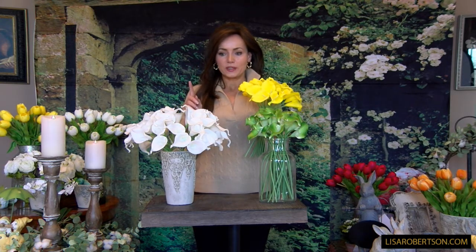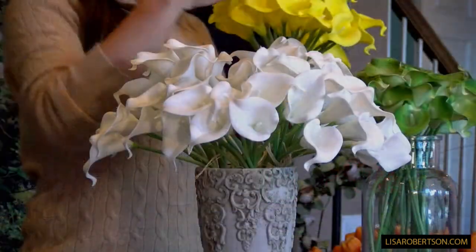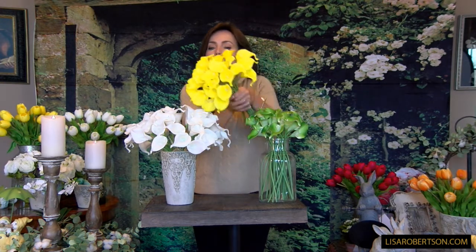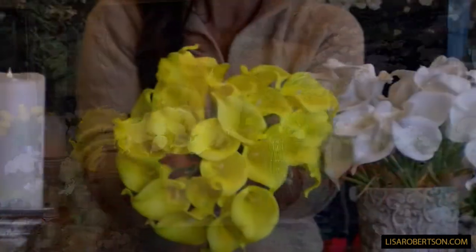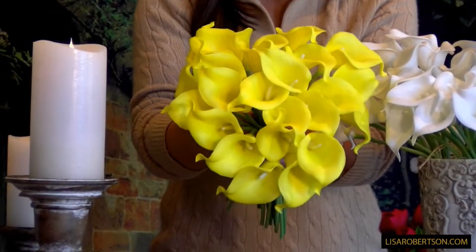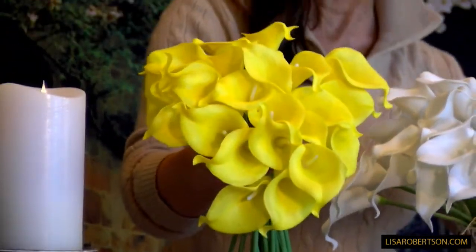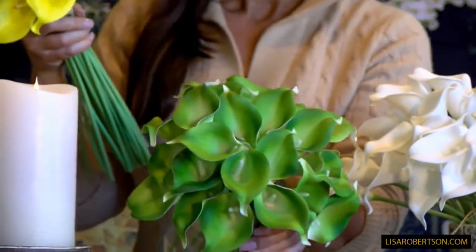So we were really trying to find more calla lilies for you, and what we found were two things: number one, exactly the same set could be had unbunched, and we could get three colors for you. We offered the white before in a set of 24, and now it's going to be a set of 24 unbunched in either the white or this gorgeous yellow — right over here, you can come in closely — a beautiful, vibrant, really stunning yellow.